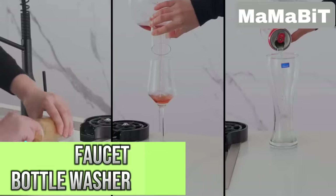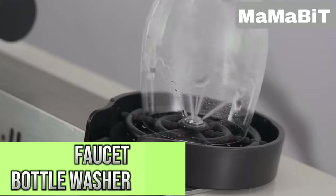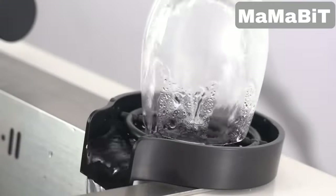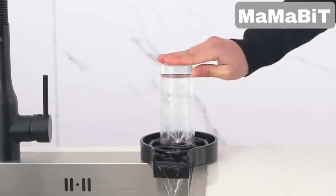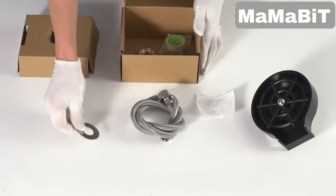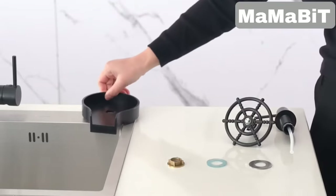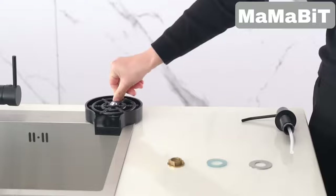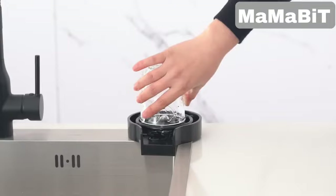This cup washer makes cleaning your glasses effortless with a powerful spray that reaches all angles. Simply press the bottom of the cup to activate the water flow, which rinses away residue in just a few seconds. Made with a combination of high-quality ABS and copper, it features an electroplated finish for durability. It's ideal for home kitchens, bars, or cafes, and works effectively on cups and glasses up to 3.53 inches wide.